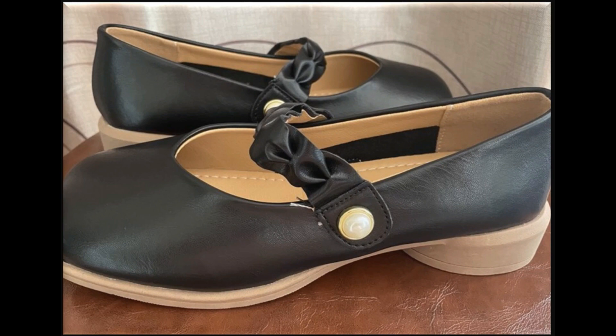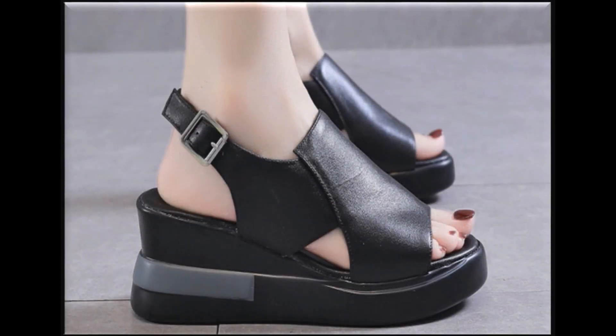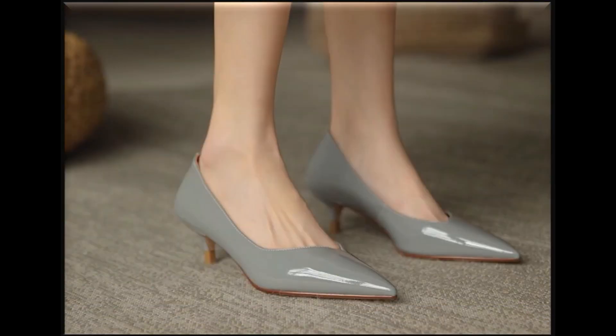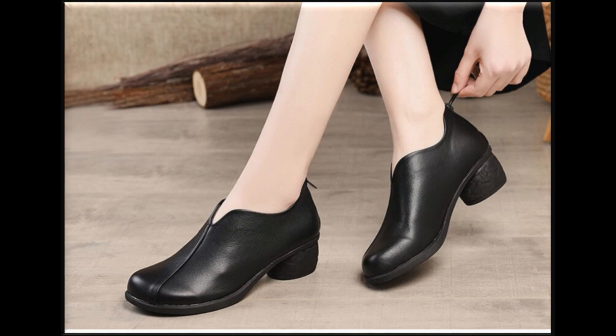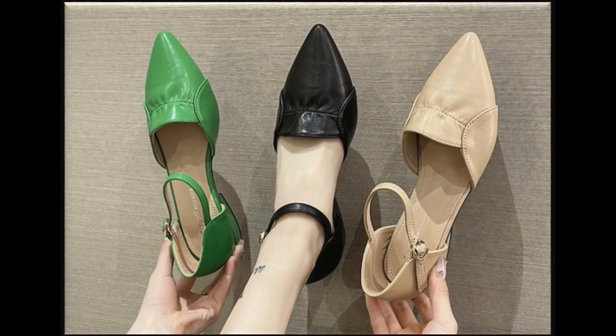Check out the different designs introduced at this time with adjustable straps — slip-on shoes that are easy to put on and take off, with attractive designs and comfortable style. This is one of the best collections for all of you, because here you will find the choice of everyone. Foot-friendly designs are introduced at this time for yourself.